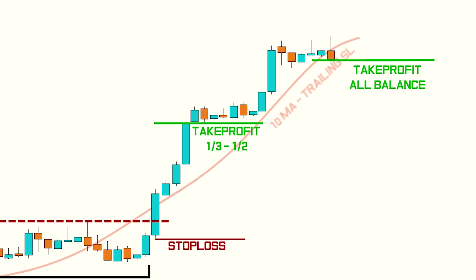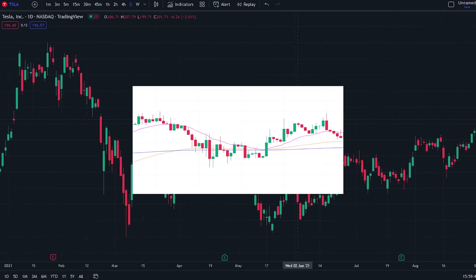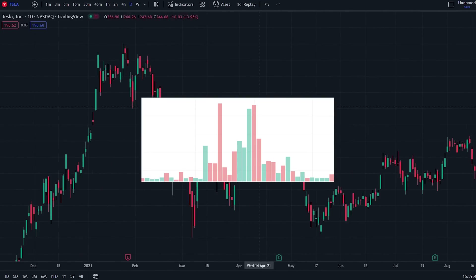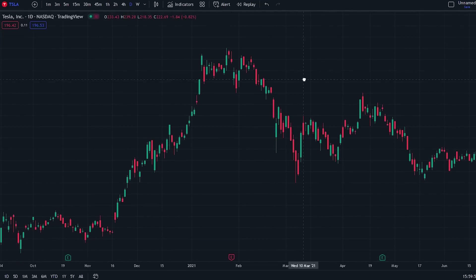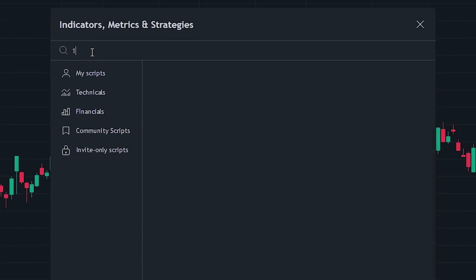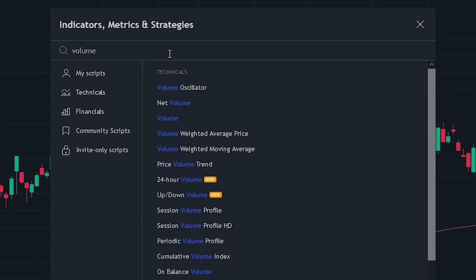Now let's head over to TradingView and showcase entries that can be made with the strategy. Christian mainly uses 4 indicators: 3 moving average indicators and the volume indicator. We will show you how to get all of these even on a free TradingView plan. Click on the indicator search tab and search for the 10-in-1 moving averages indicator — select the indicator made by Himanchu and add it to the chart. Then search for the volume indicator, select the one made by TradingView, and add it to the chart.